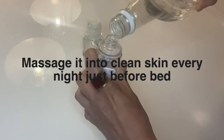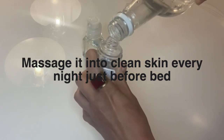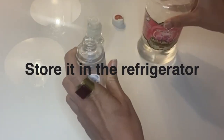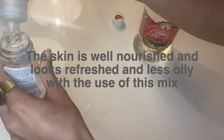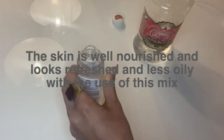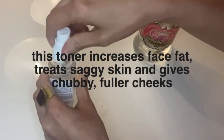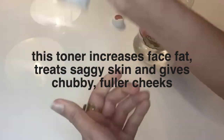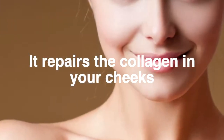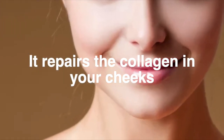This toner increases face fullness, treats saggy skin, and gives chubby and fuller cheeks. By using this toner, your skin looks refreshed and less oily. With the use of these two mixes, it also helps replace the collagen in your cheeks. I hope you find this video useful and good luck!